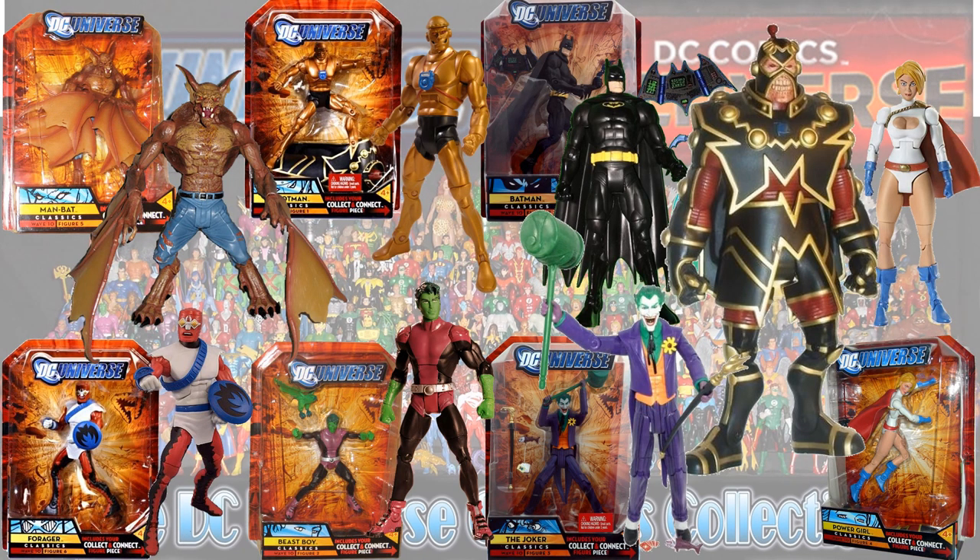Then you had the Imperiex wave — this is a Walmart exclusive. You had a Man-Bat figure, Forager, Robotman, Beast Boy, Joker, Power Girl, and the black-suit Batman.